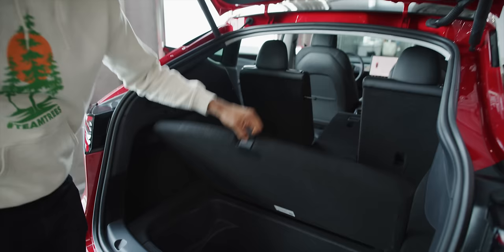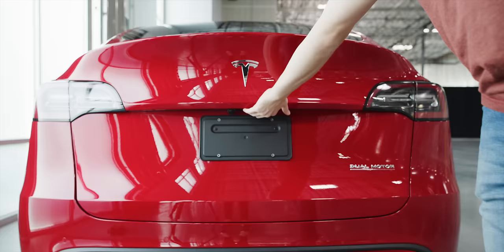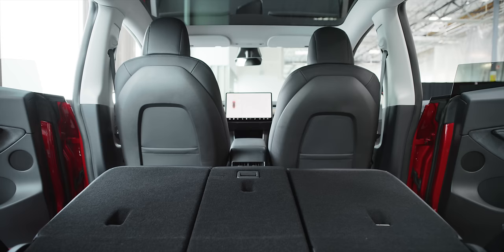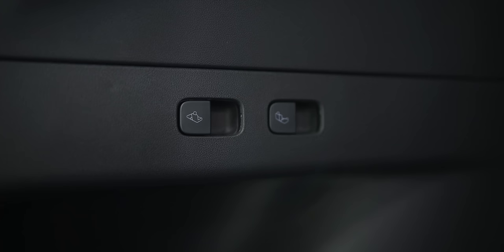The Model Y has a lot more uninterrupted storage thanks to being a hatchback. Without even putting the seats down — thanks to no transmission and no gas tank — you already have a ton of space. Putting the seats down gets you like eight feet of uninterrupted space, and I've seen people put a bed back there and camp in it. The seats power-fold too; the switches are on the left side of the trunk and it folds right down.